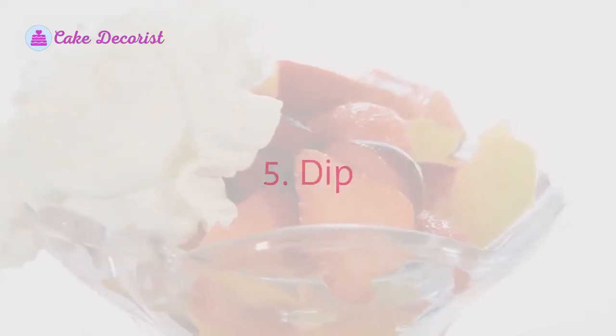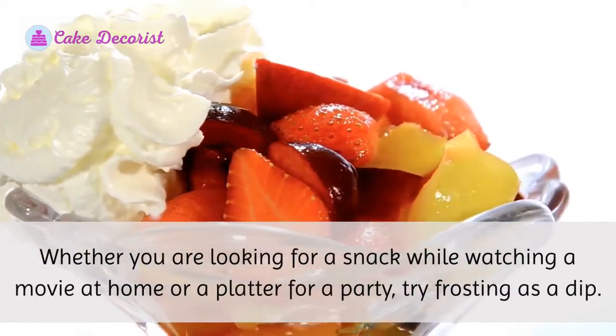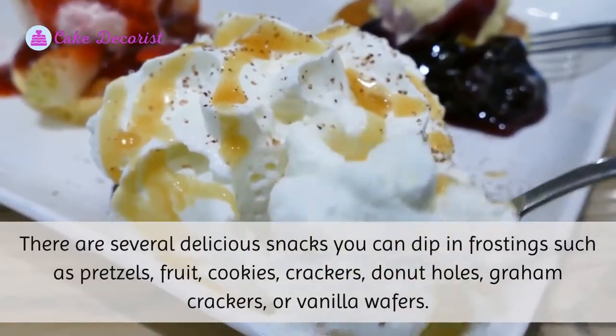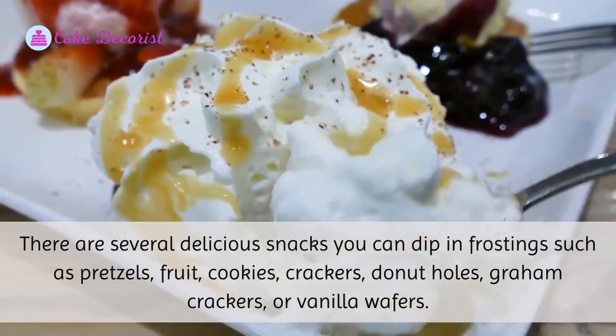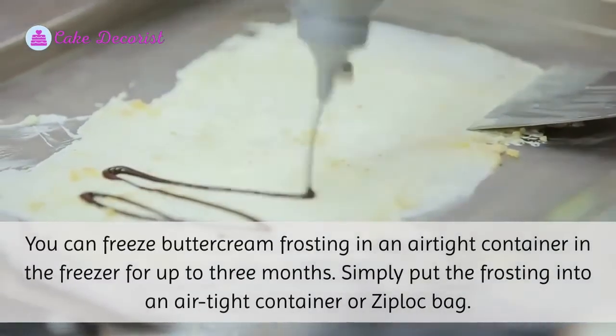Five: Dip. Whether you are looking for a snack while watching a movie at home or a platter for a party, try frosting as a dip. There are several delicious snacks you can dip in frosting, such as pretzels, fruit, cookies, crackers, donut holes, graham crackers, or vanilla wafers.